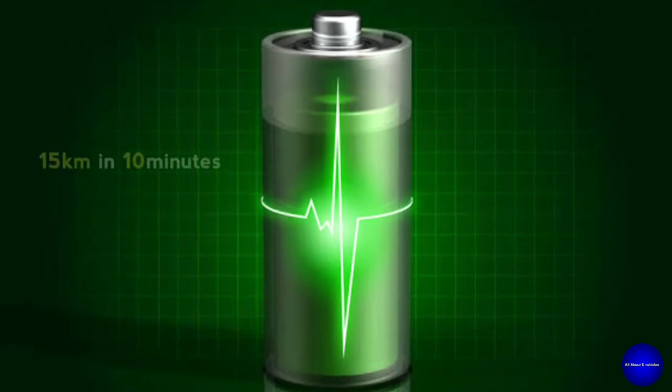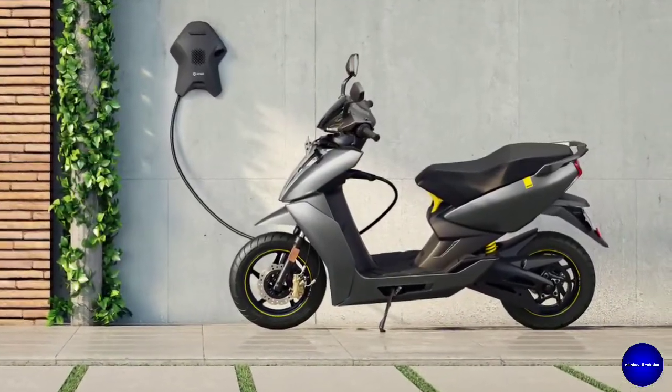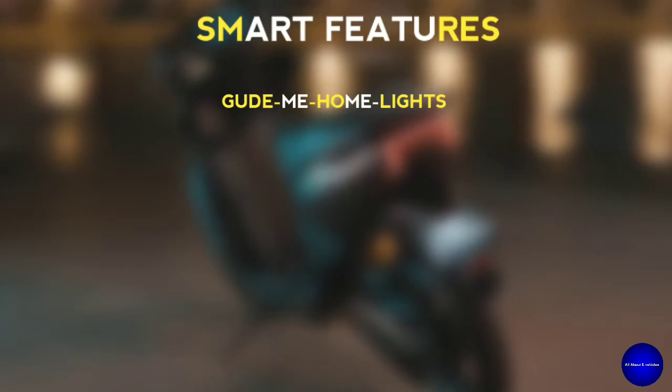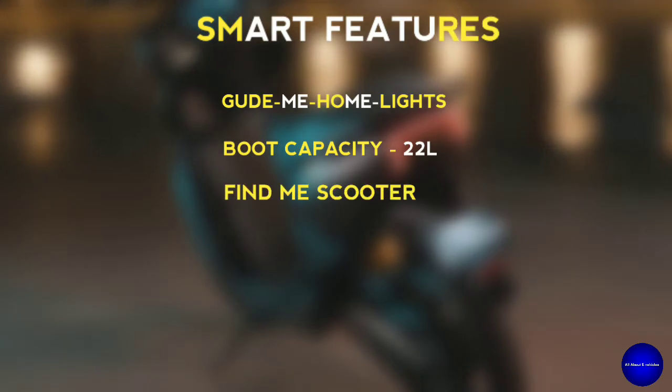You can charge the bike to gain 15 km in just 10 minutes. You can charge it outside, at home, or in your garage. It also has many other features like Guide Me Home lights and a boot capacity of 20 liters, and Find My Scooter.